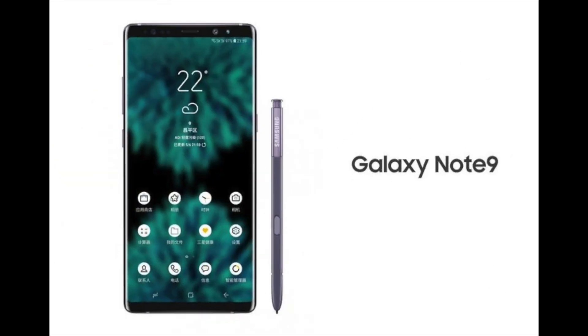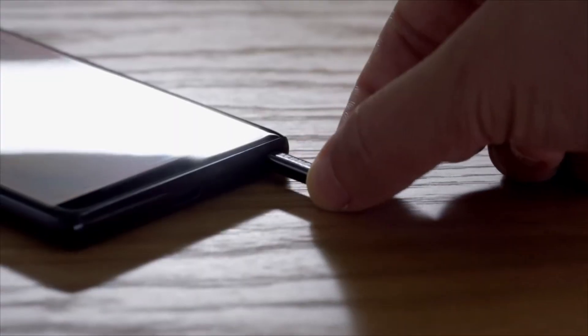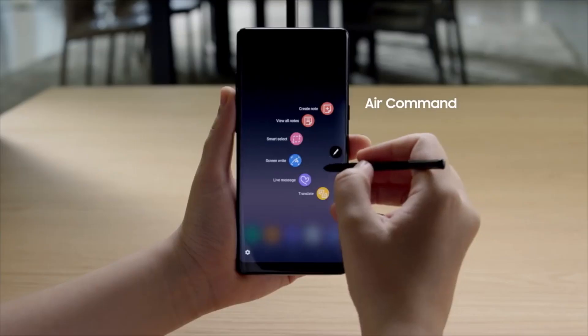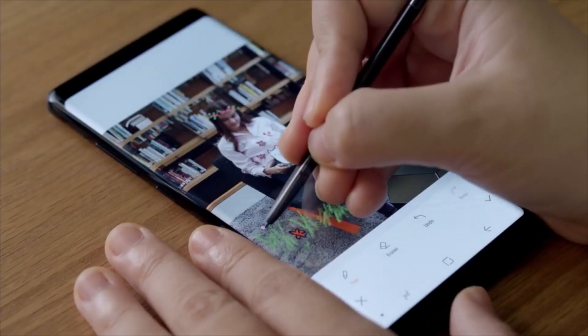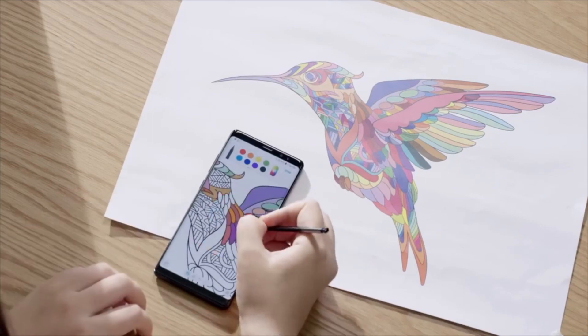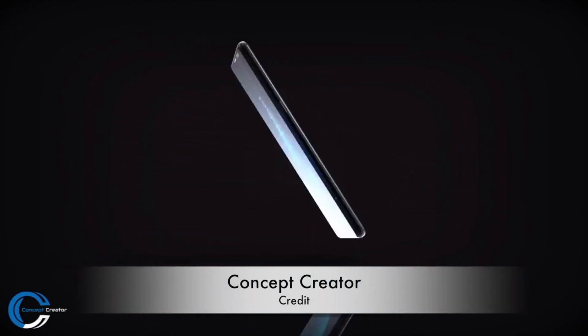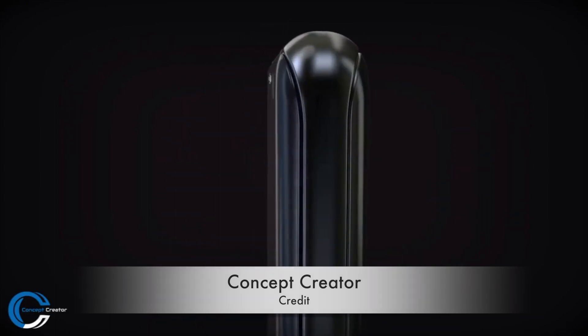Earlier this week, the Samsung Galaxy Note 9 surfaced in a leaked marketing render, corroborating much of what we've heard about the handset. The device is near identical to the Samsung Galaxy Note 8, with a near edge-to-edge screen. However, Samsung has made some changes under the hood, including improving the dual camera and trademark S Pen stylus. Some rumors also suggest the Galaxy Note 9 will feature an under-screen fingerprint scanner.